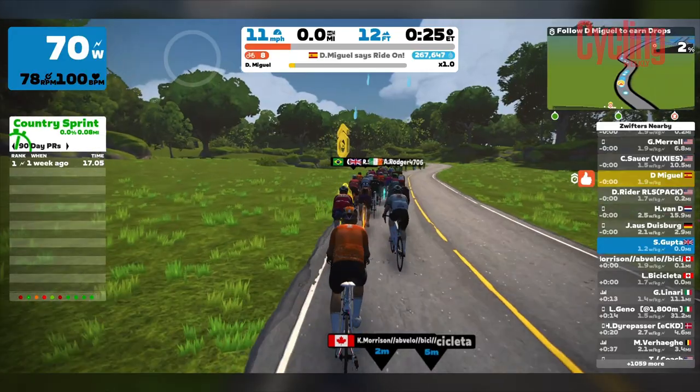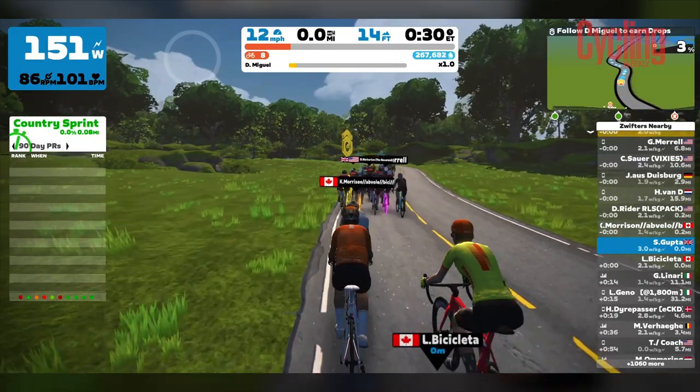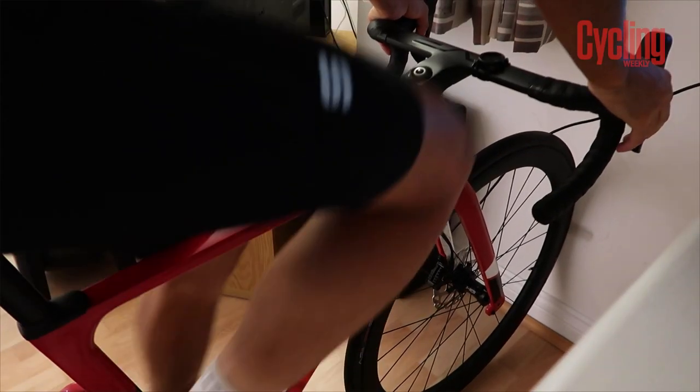After work today, there was no chance of heading out onto the roads because it was dark, and to be honest I couldn't really be bothered to faff about with getting changed and setting the bike up. It was much easier to just chuck on some bib shorts, put on the shoes, get a drink, jump on the turbo, and go.